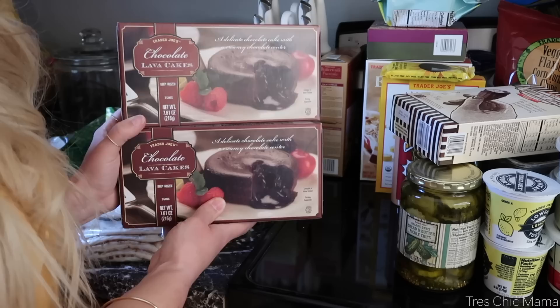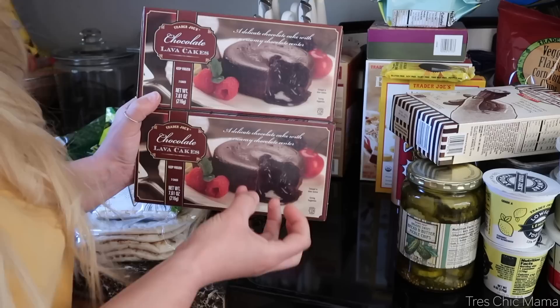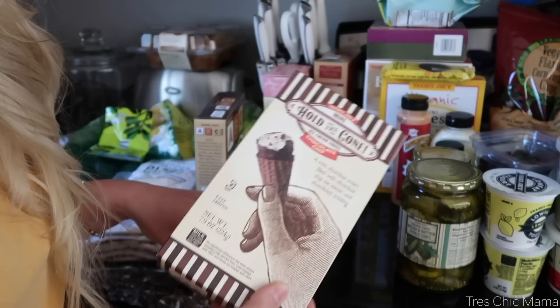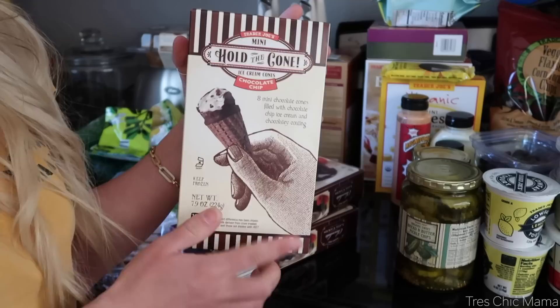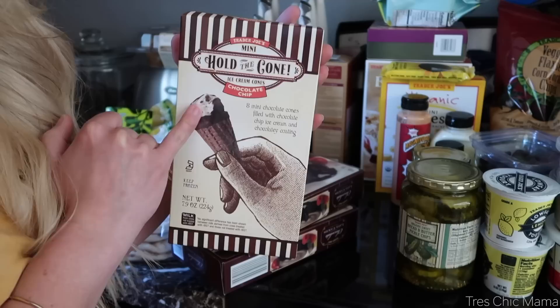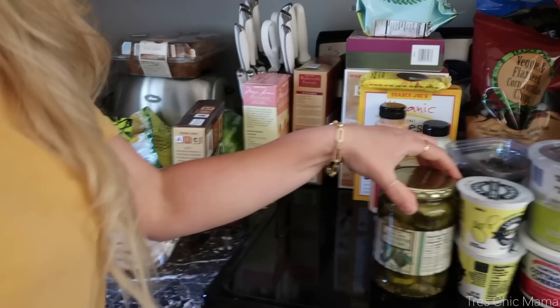Let's go through some of the freezer stuff. I got two packs of chocolate lava cakes — a mommy must-have if you like chocolate. They're so good. One of you was telling me you wish they were bigger and more cakey — I agree, I wish they were bigger, but I love that there's a lot of molten in the middle. I also got these little mini ice cream cones for Sydney and possibly her friends — the chocolate chip variety. They have little cones with a chocolate-covered ice cream part and the bottom is filled with chocolate. They also come in coffee and chocolate flavors.